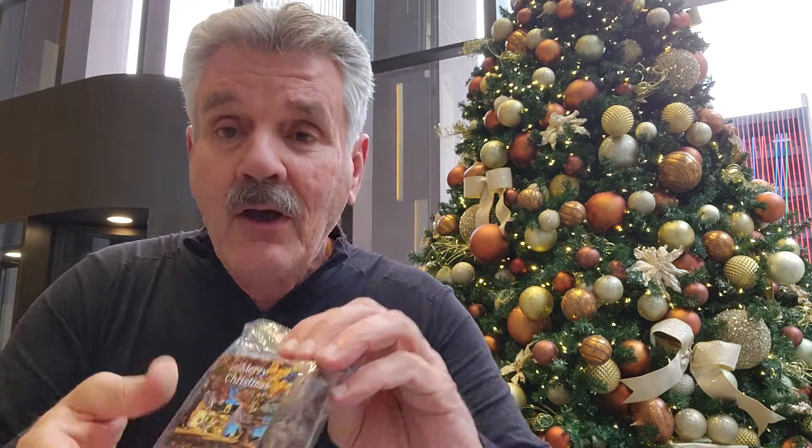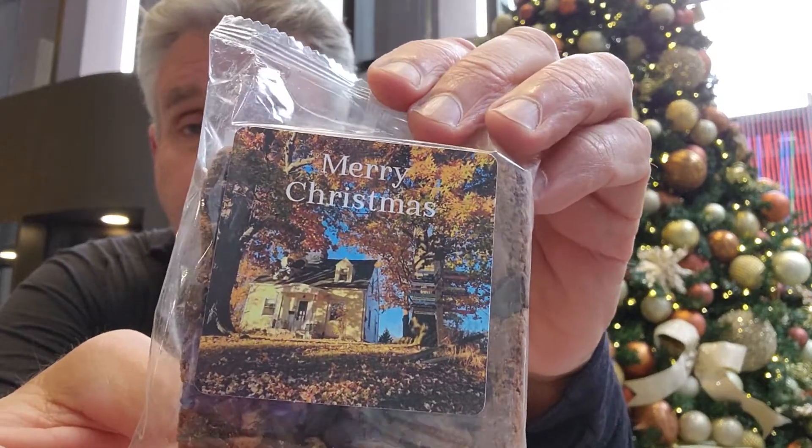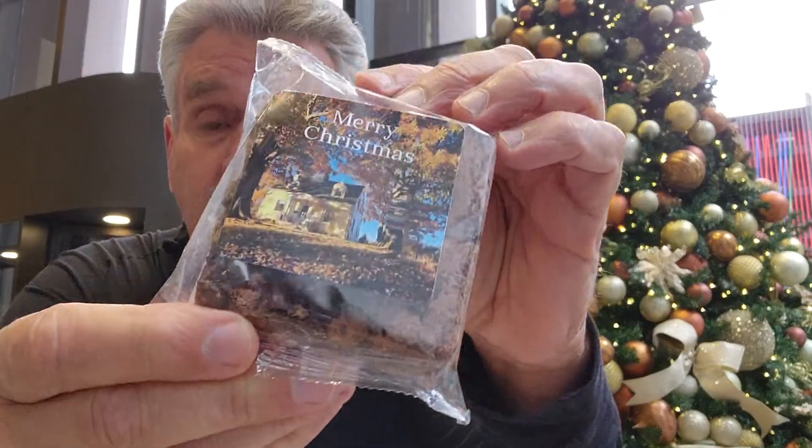With this one, I sent four brownies, all with a photo of their house — Merry Christmas, photo of their house on four different brownies. I'm telling you, that's the way to get repeat and referral business.